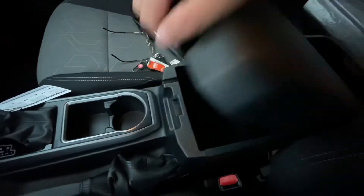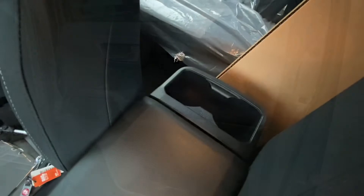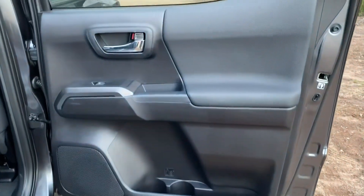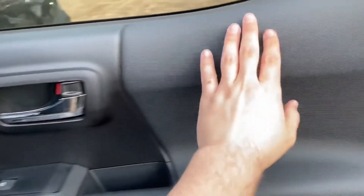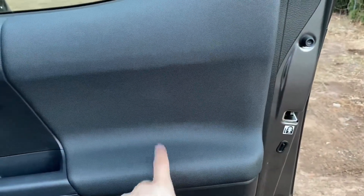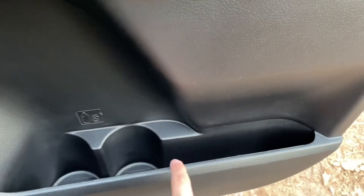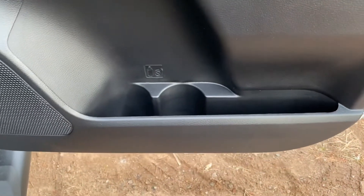The armrest is very hard and not made of leather — it's a different material. Inside the armrest there is a decent amount of space, though not huge. In the back you will have two cup holders. The back door has the same materials as the front — plastic, the same door handle feel, the same cloth material, a window switch, a speaker, additional storage space at the bottom, and two bottle holders.